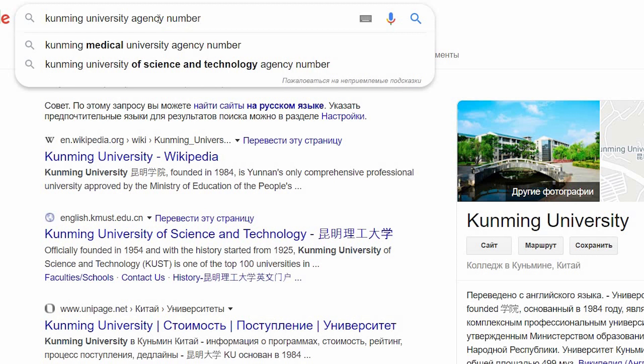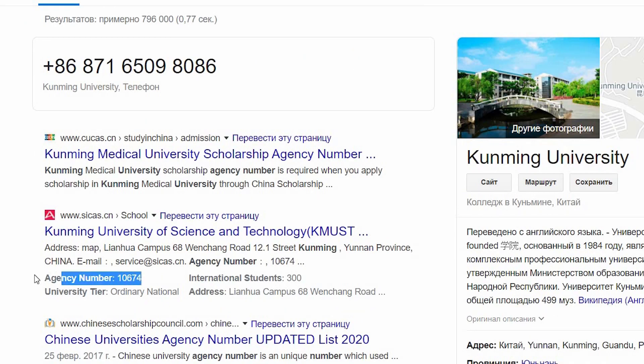When filling an application for type B, you choose just one university because it's a university competition. They will ask you to put an agency number — just Google it, for example 'Peking University agency number,' and copy-paste it into the form. It doesn't mean you can only apply to one university. You can make multiple application forms by creating a different account with a new email and password for each university you want to apply to.